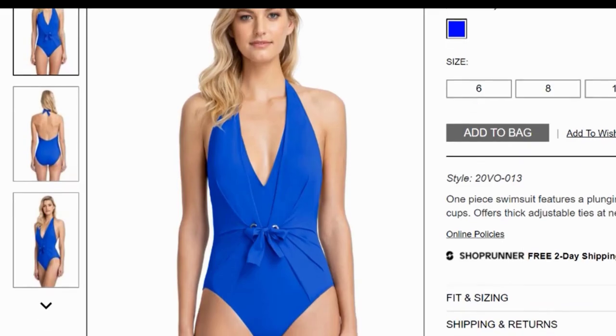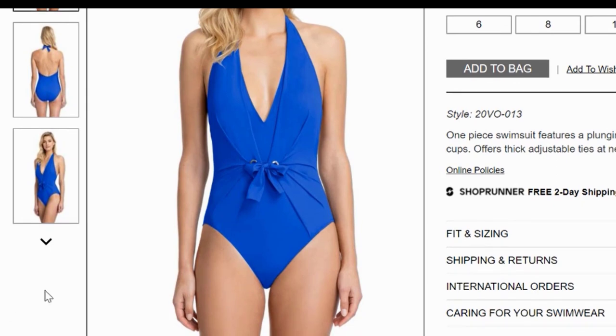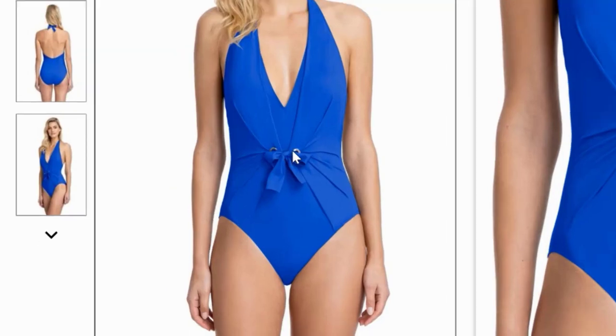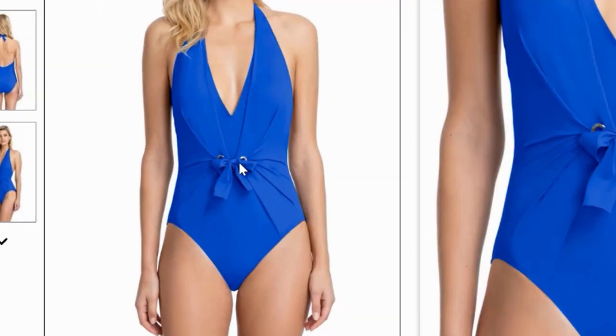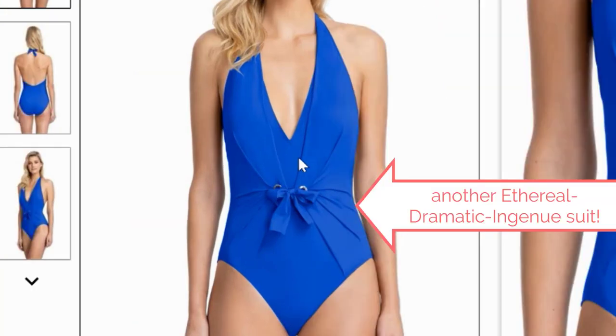Now I'm on Everything But Water, which is also a site with a lot of fun bathing suits. Here's a really interesting suit. This plunging V, especially the way it ends in a point, is going to feel dramatic. And the cute little bow in the front adds a little touch of girlishness that's ingenue. But I think this suit has ethereal as well. The gathers here don't serve to emphasize curves — they're an interesting detail but they're not designed to emphasize the bust or any other part, and that to me has a more ethereal feel. The overall elongated look of the suit gives it that quality as well. I would recommend this suit for somebody with a lot of dramatic, a little ingenue, and some ethereal. That would be an unusual combination, but they are out there.